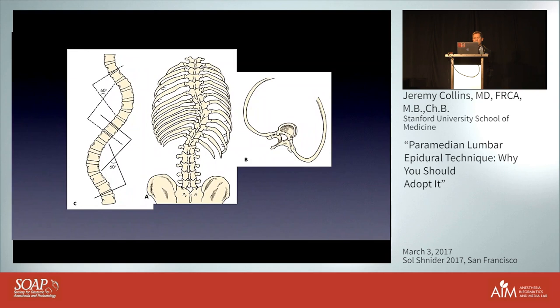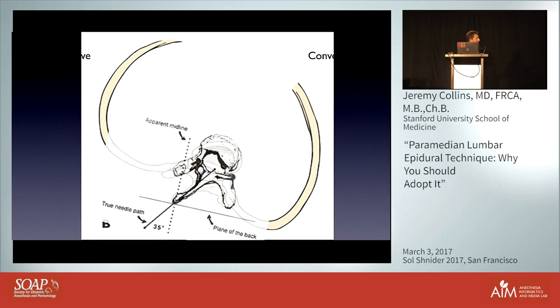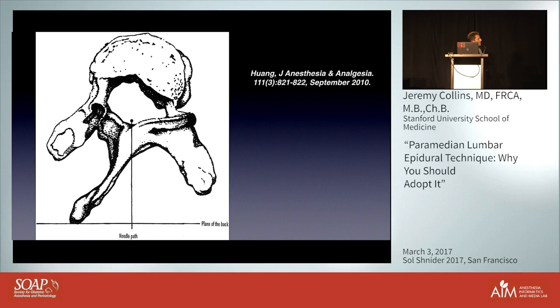Finally, for patients with scoliosis, superimposing the degree of spinal curvature on the approach angle, one might anticipate the needle direction would have to be off the midline relative to the plane of the patient's back. Huang proposed that going perpendicular to the plane of the back would still constitute what would otherwise be considered a normal paramedian insertion.